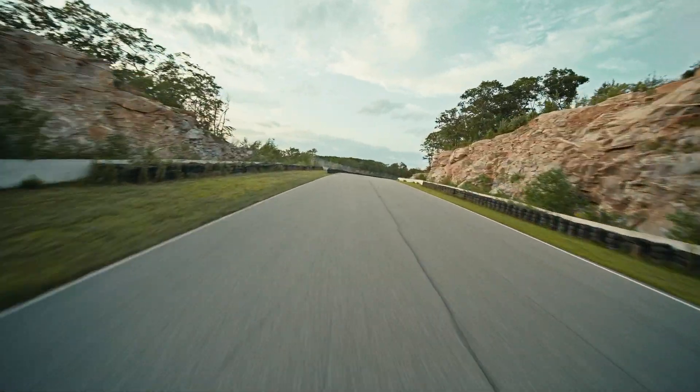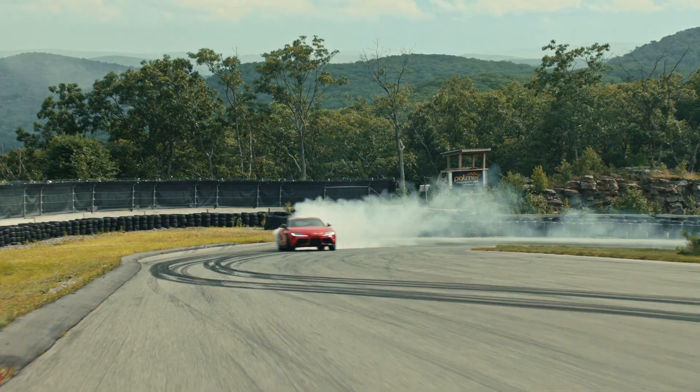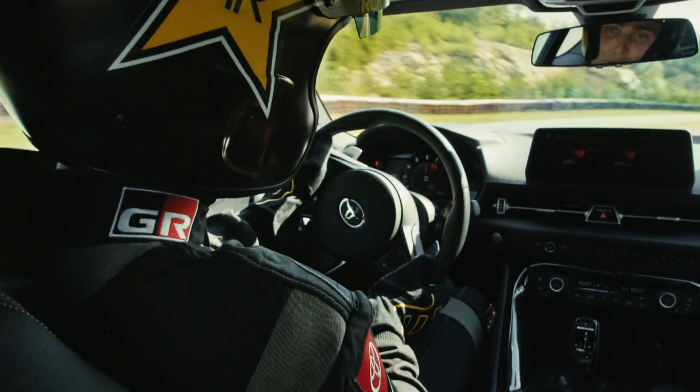It's the big question: will it drift? Let's find out. I'd say that's a firm yes.